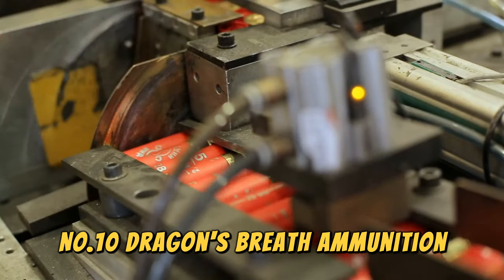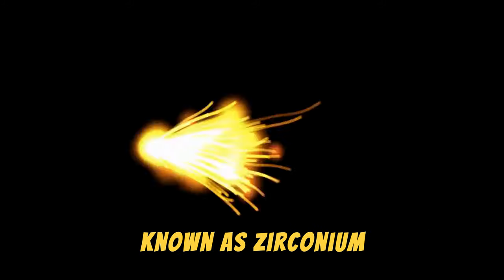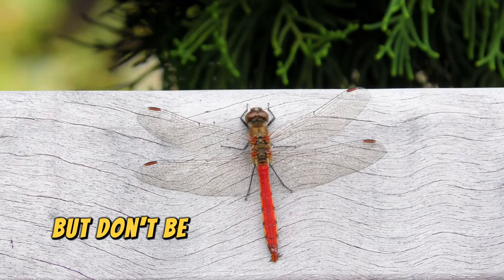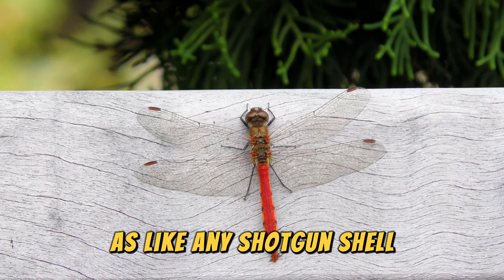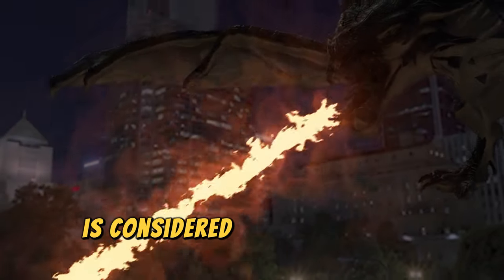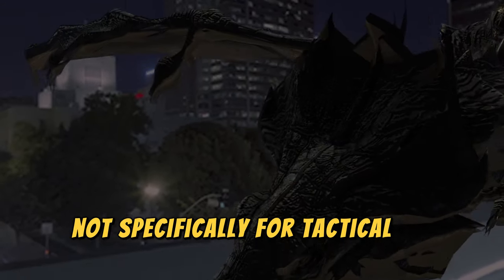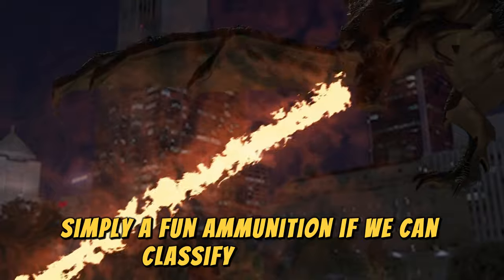Number 10: Dragon's Breath Ammunition. Dragon's Breath cartridges are shotgun shells whose pyrotechnic base is a material known as zirconium, which produces a particular light effect. But don't be fooled by its beautiful glow — this ammunition is also lethal, as like any shotgun shell, it contains metal pellets that destroy everything in their path. Dragon's Breath ammunition is considered one of the most exotic and fun to take to a shooting range, and is not specifically for tactical or military tasks — simply a fun ammunition, if we can classify it that way.